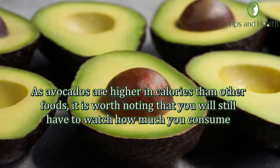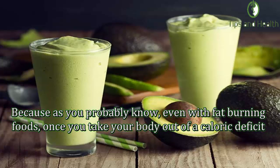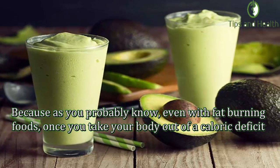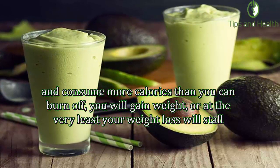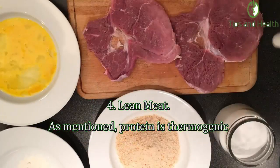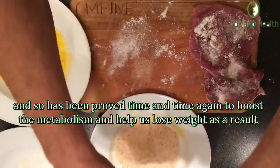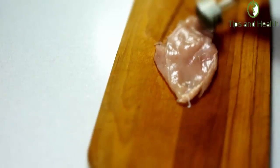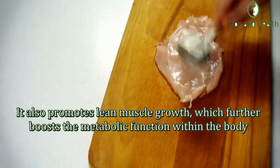As avocados are higher in calories than other foods, it is worth noting that you will still have to watch how much you consume. Even with fat burning foods, once you take your body out of a caloric deficit and consume more calories than you can burn off, you will gain weight or your weight loss will stall. Number four: Lean meat. Protein is thermogenic and has been proven time and again to boost the metabolism and help with weight loss.